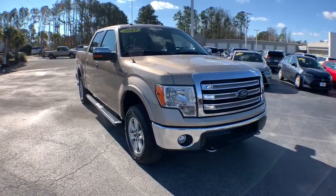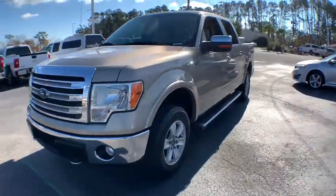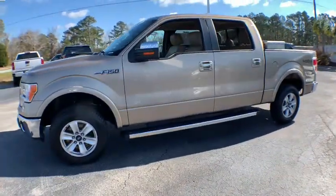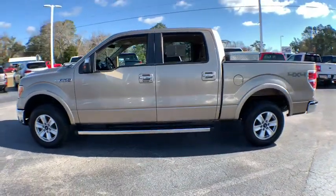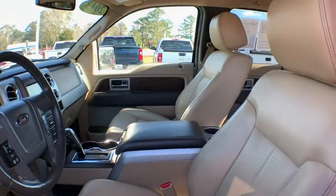We are pleased to show you the 2013 Ford F-150. A Ford F-150 knows how to handle any situation. It's built to follow orders. No whining. This vehicle has less than 105,000 miles.